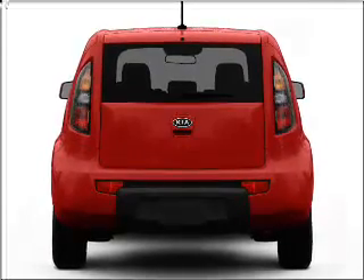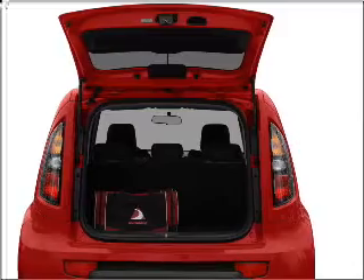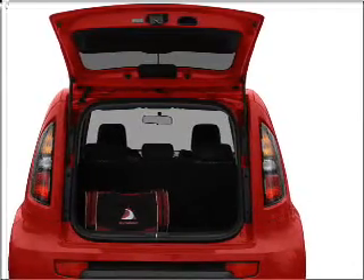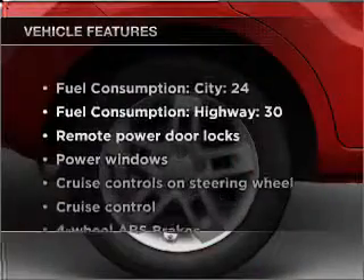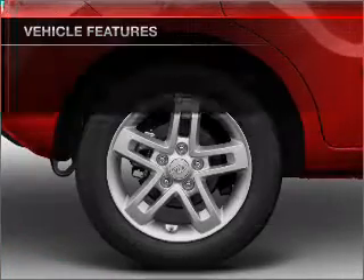Stand out from the crowd with premium wheels. Anti-lock brakes help you bring your vehicle to a safe stop. Memory settings are just one of the extras. With these notable features, you won't want to miss out on the opportunity to own this amazing ride.